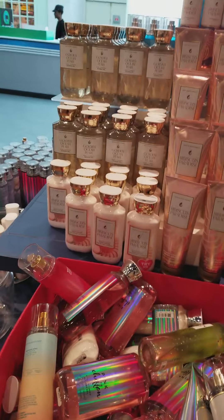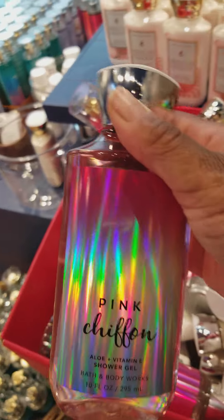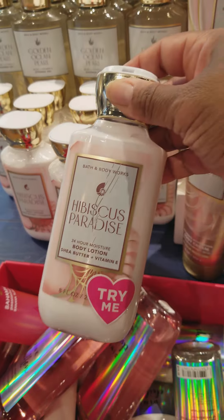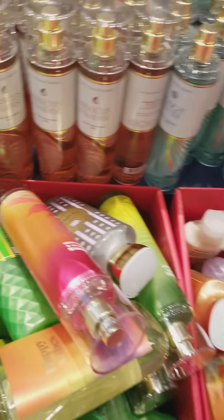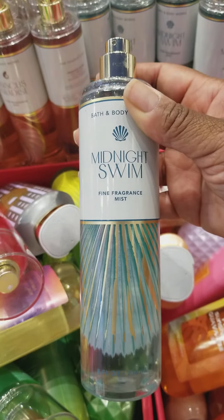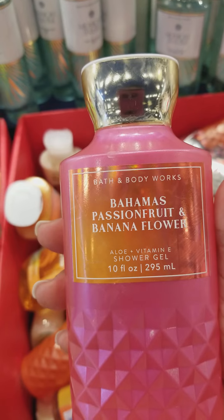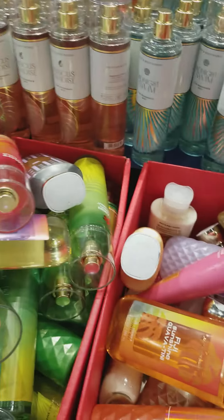They also have one more candle called Love. On the back side of the $4.95 table — some customers were standing around so I waited until they left — back here in this particular bin they have the Pink Chiffon Shower Gel, Waikiki Beach Coconuts Body Spray, Hibiscus Paradise Body Cream, Hibiscus Paradise Body Lotion, Golden Ocean Pearl Shower Gel, Midnight Swim Body Spray, Midnight Swim Shower Gel, and Bahamas Passion Fruit and Banana Flower Shower Gel. There is also the matching Bahamas Passion Fruit and Banana Flower Body Cream.